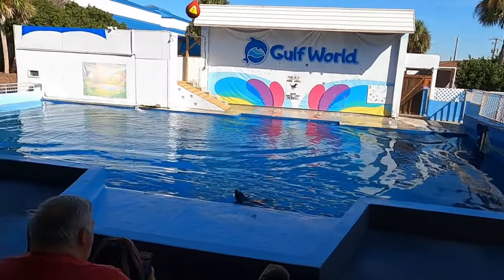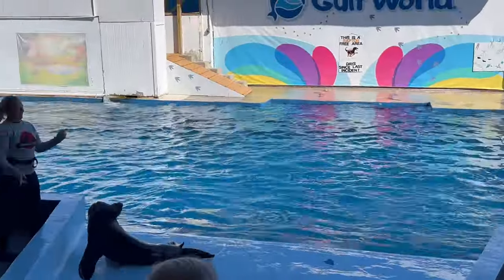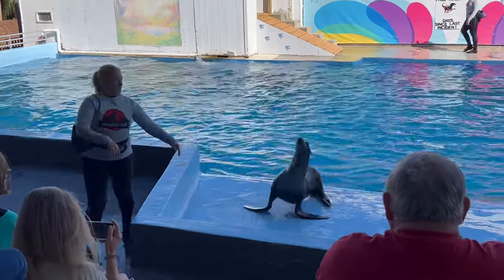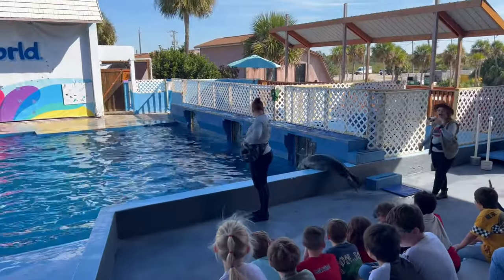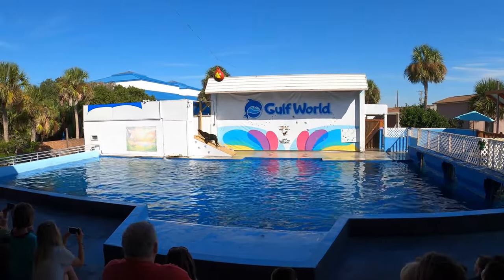Gulf World has daily educational shows, interactive programs, and has contributed to the study and conservation of marine mammals for over 20 years — California sea lions, harbor seals, bottlenose dolphins, tropical birds, and more. They are dedicated to the rescue, rehabilitation, and release of marine mammals and sea turtles.